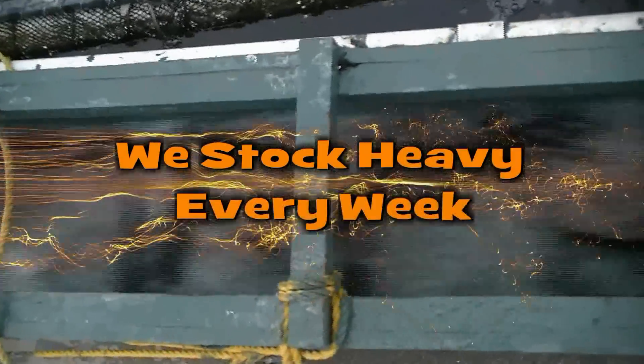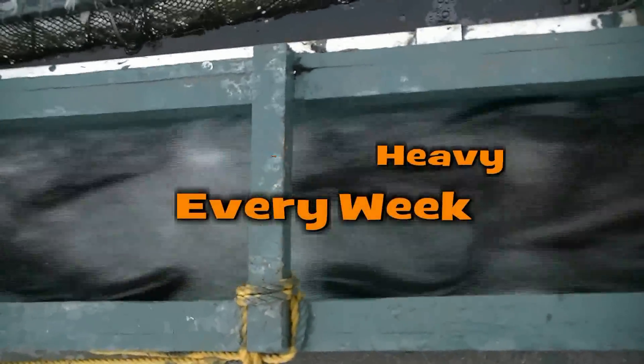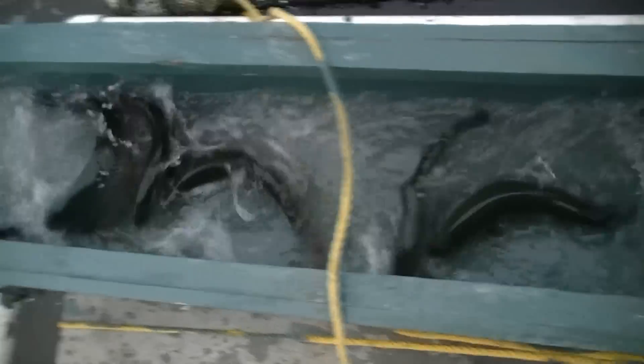Oh, that's a lot of fish. Oh, that's a good sized fish there.